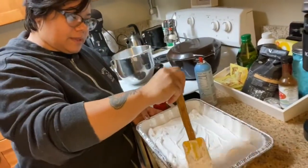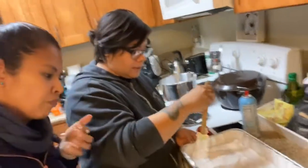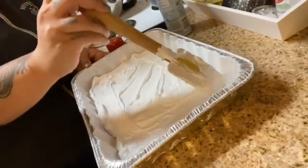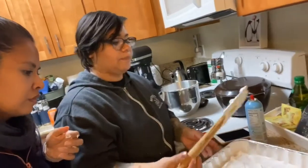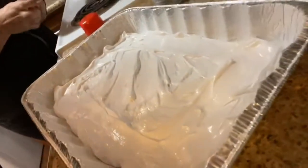And then you can cut them into squares and dip them in chocolate or things like that. So you have like chocolate dipped marshmallows? Yeah. So then you cut them in squares?